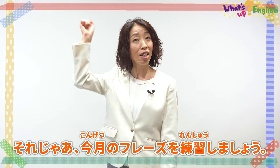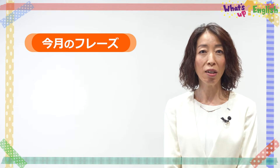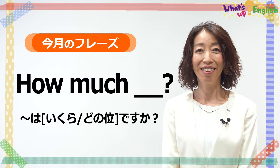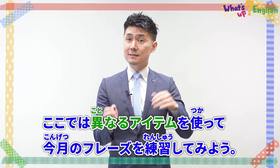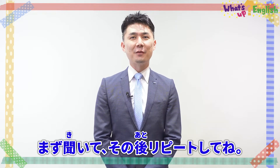How much is this clock? Now let's practice the phrase of the month: How much is this? Let's practice with different items! Please listen and repeat after me.